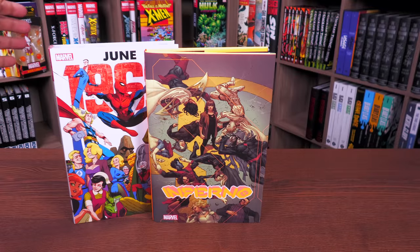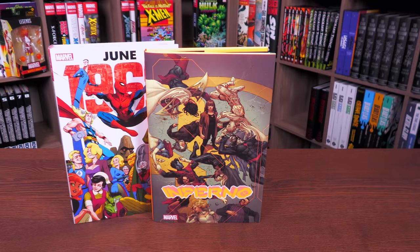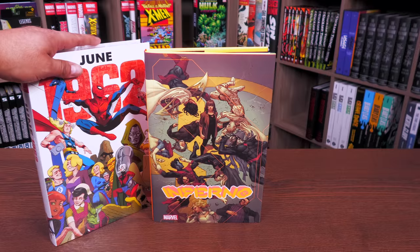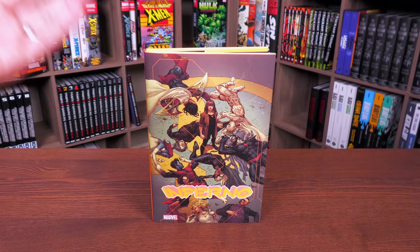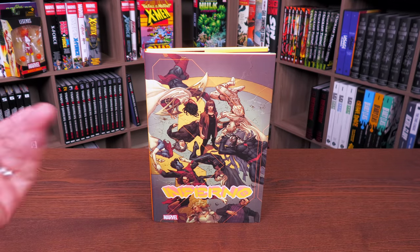I wanted to assure you that it is as tall as an omnibus. This is a deluxe hardcover — an OHC, oversized hardcover — and it is as tall as an omnibus. So it will match with X of Swords, Hellfire Gala, X-Men Omnibus by Jonathan Hickman, and House and Powers of X, just to give you an idea.